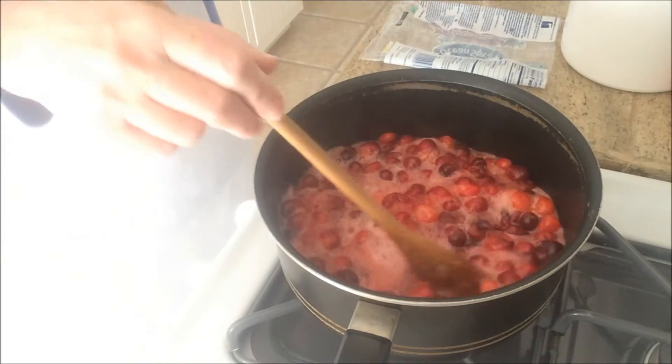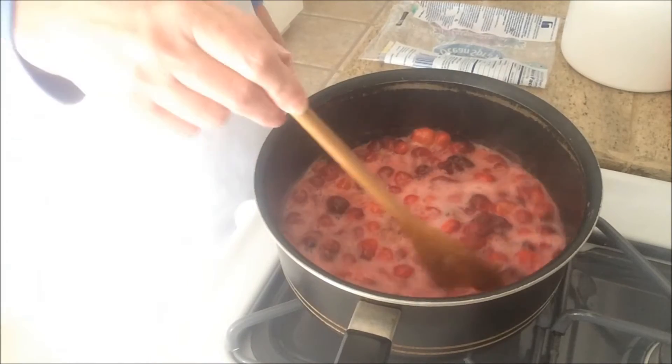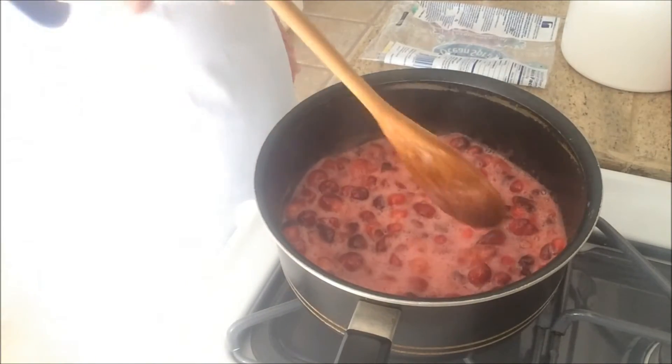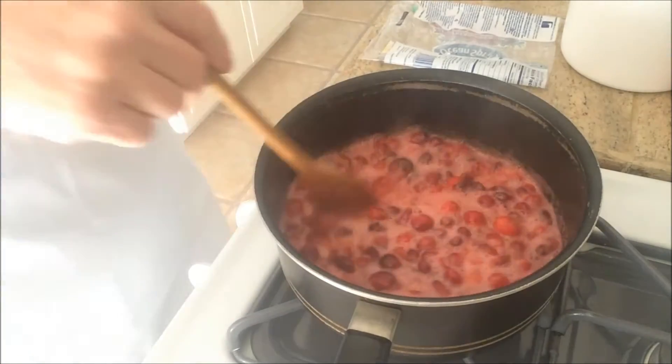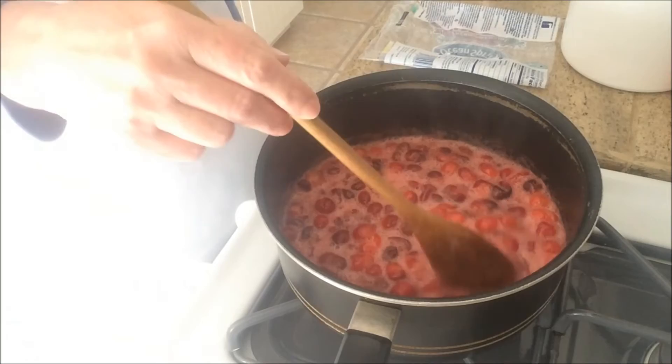Hello mommies and daddies! I am starting on my cranberry sauce for Happy Turkey Day — Theme Thursday! I just got to keep going because I got to get this feast going. So I started off with my cranberry sauce.